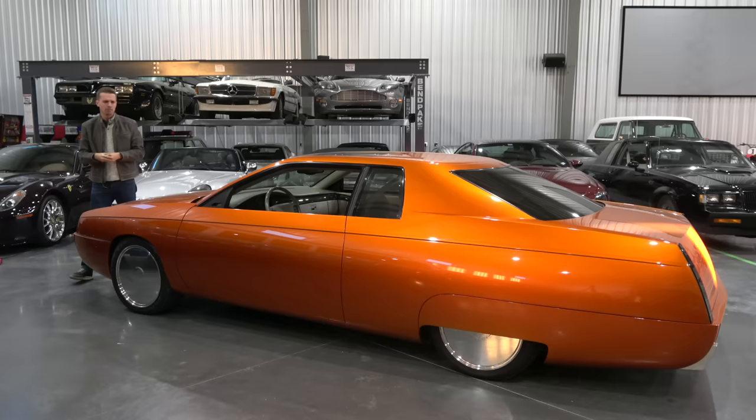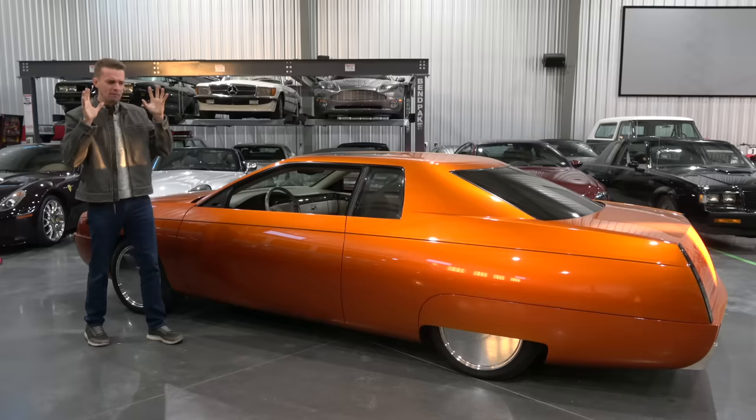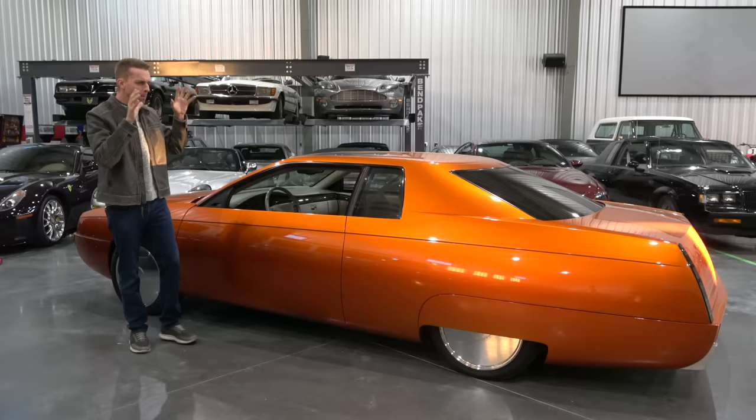Not only is it barely functional as a car, because it was a crazy custom show car where they got rid of a lot of the practicality, it's also been sitting for a very long time so it doesn't drive all that well. On top of that, it's a total mystery regarding its history — what little I know just gives me more questions.